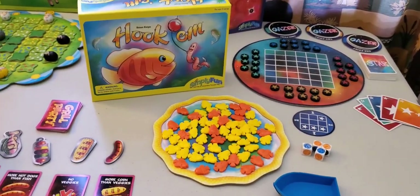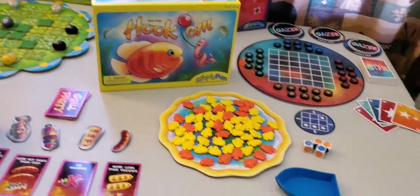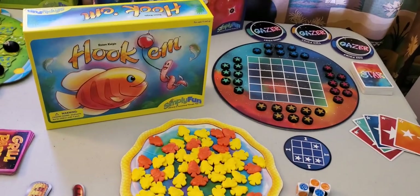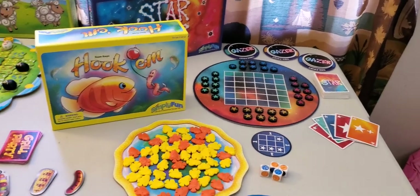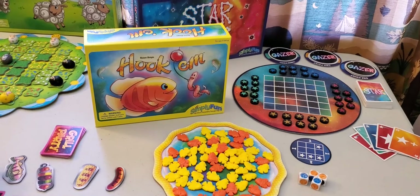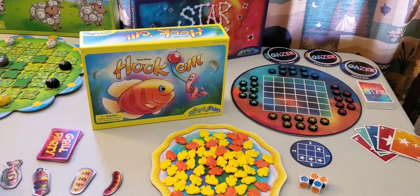Hook'em is for ages 6 and above, and it teaches counting, multiplication, and predicting. Players roll the dice to catch fish from the pond or take them from other players. Choose to bring your catch home or risk it all to keep fishing and increase your catch.